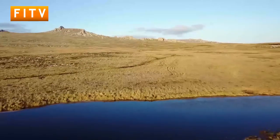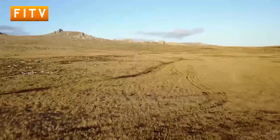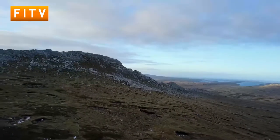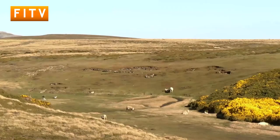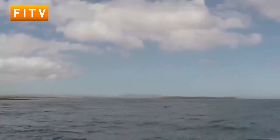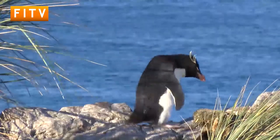Covering an area half the size of Wales, the Falkland Islands countryside is an incredible place. In the east, wide open plains and rocky outcrops make up the landscape, while the gently rolling hills in the west are drier and warmer. And the outer islands are home to a stunning diversity of wildlife.